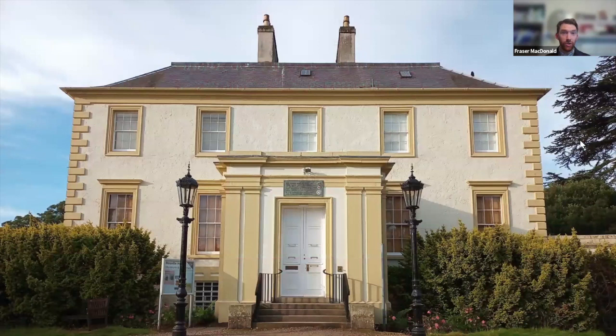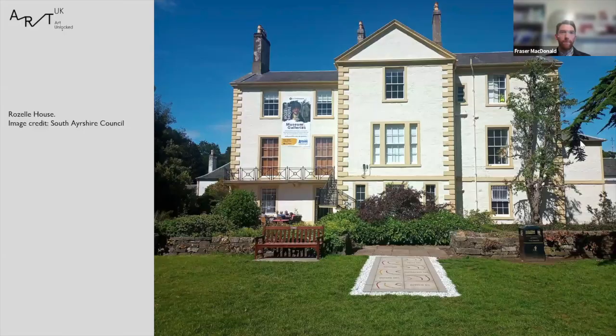Hi everyone, thanks very much for coming along and I hope you enjoy the talk. My name is Fraser MacDonald and I'm the Programme and Engagement Coordinator for South Ayrshire Council, and I've been based at Roselle House, which you can see in this image, since mid-2022. I'll go through the opening slide images to give you a flavour of Roselle itself.